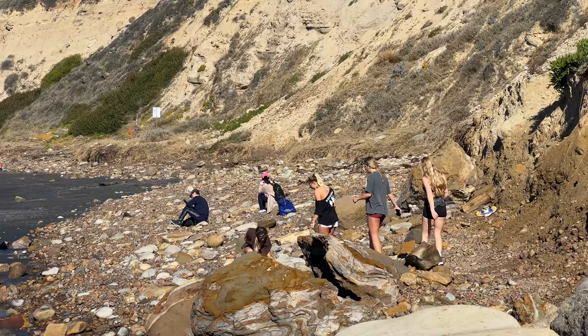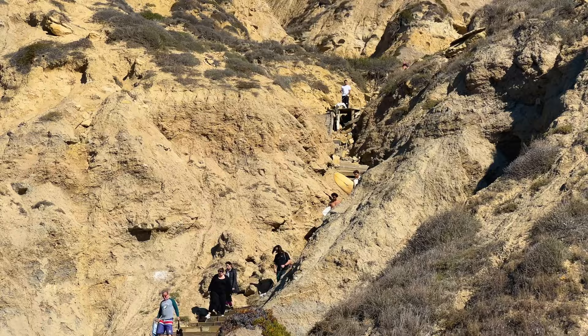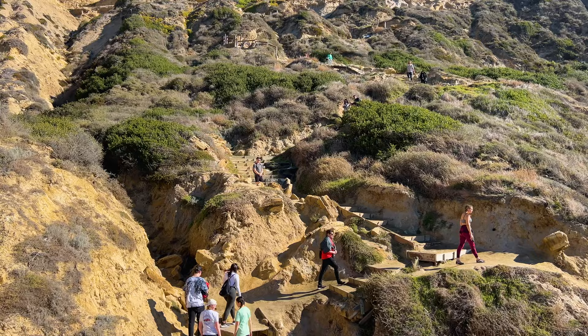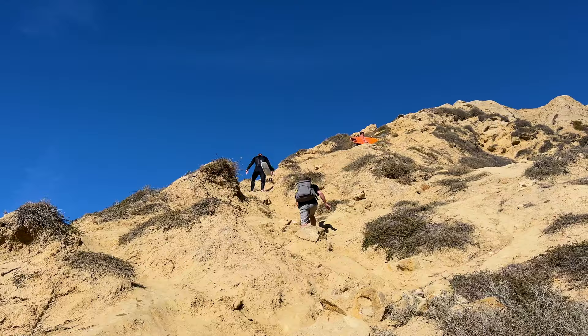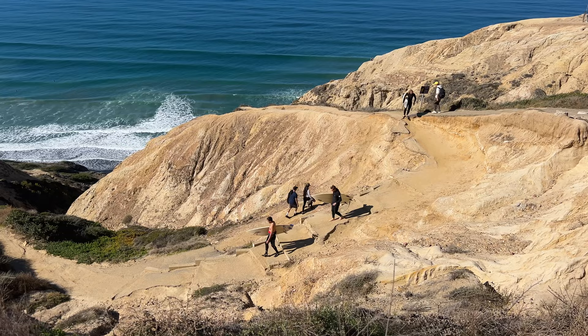Climbing past these rocks will take you back to the Citizens Trail, which leads back to the glider port. One thing to note is this beach is clothing optional, so keep that in mind. Once you reach the Citizens Trail, it's a three-quarter mile hike back up to the top. There's an alternative surfer trail that's shorter and steeper, but for first-timers the Citizens Trail is recommended as it's much more predictable and safe.